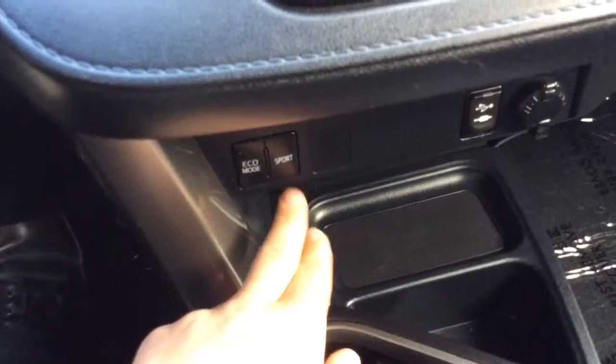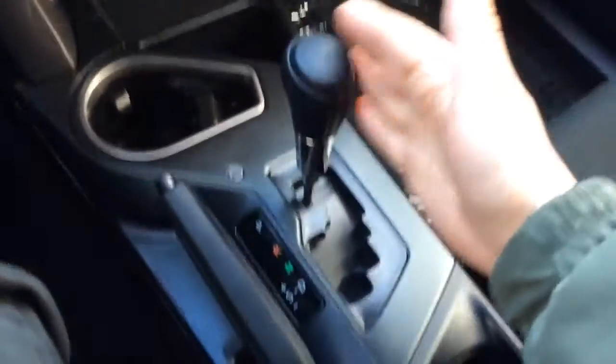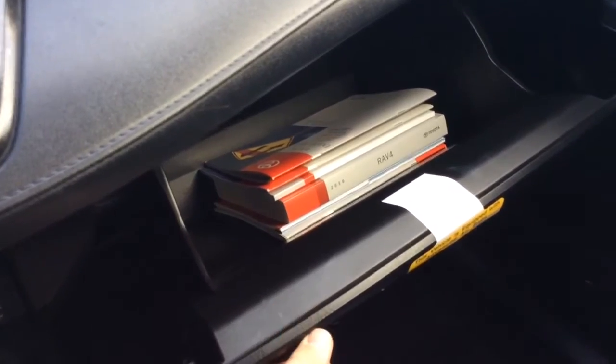Climate control options here. You have two different driving modes — an eco mode and a sport mode. USB and auxiliary line connections are right there. Power outlet. Storage areas with cup holders. Automatic transmission. E-brake. Another cup holder. Armrests with a couple of different compartments in there and a little storage area there. You have your glove box that opens up with all your owner's manual information.